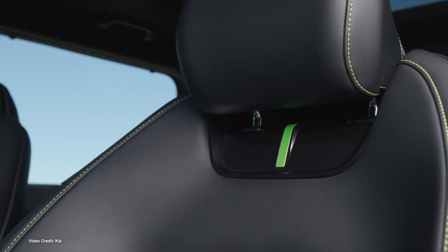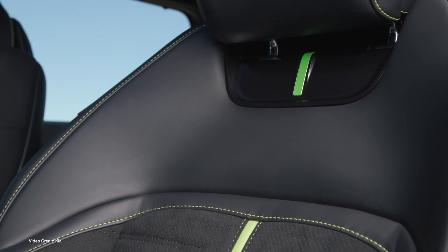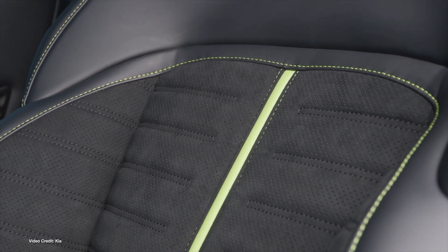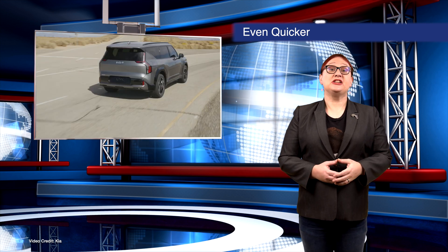The EV9 GT comes with a virtual gear shifter system, as found on other eGMP performance models, an electronic limited slip differential, and for the first time, electronically controlled suspension. We were impressed with the EV9 GT line when we drove it earlier this year and thought it had plenty of power, but if you want more and still want to tow, the EV9 GT is now officially on its way to market.